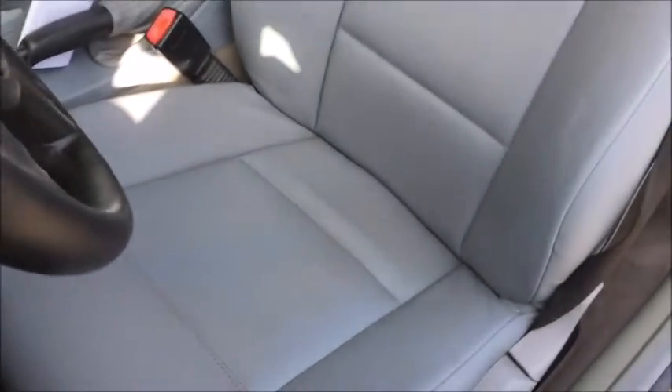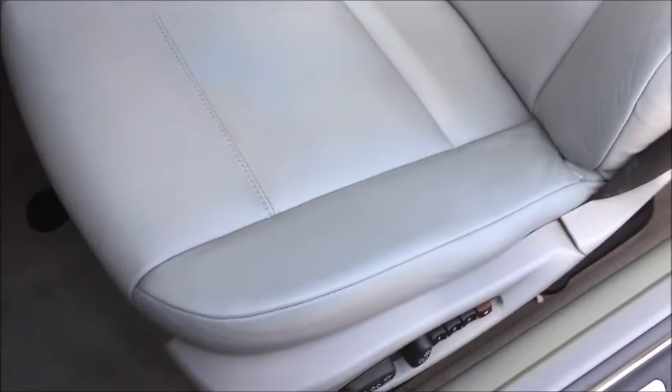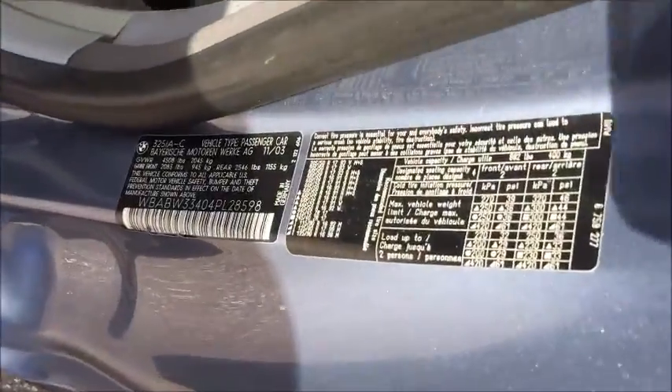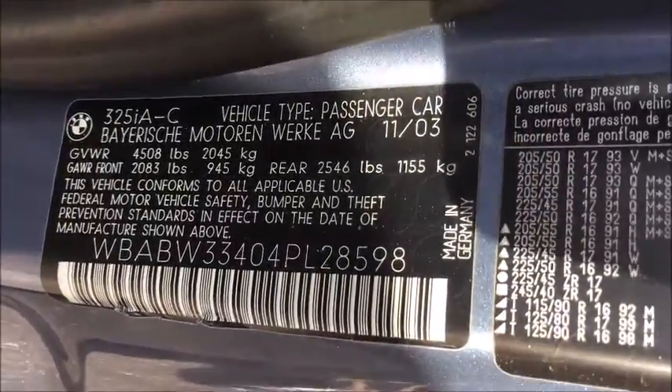I've got a really good close look at the bolster here — it's a very common area for wear — as well as the landing area on the bottom of the seat, which is also in nice condition. It's got the decals down here in the door jamb where they belong, including the VIN number.